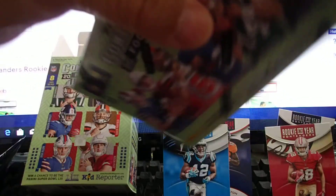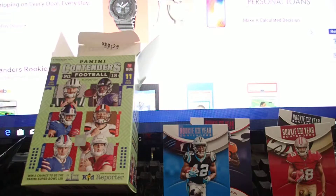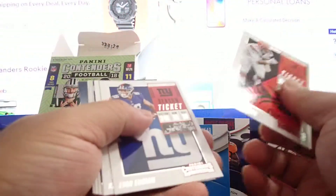And here's the second box. This ruby parallel — it says find two ruby parallels on average, but I didn't see anything. Is it a bad box? This is the second box.